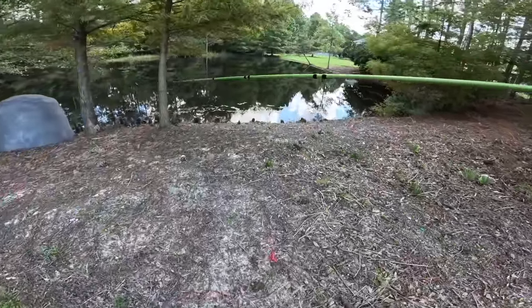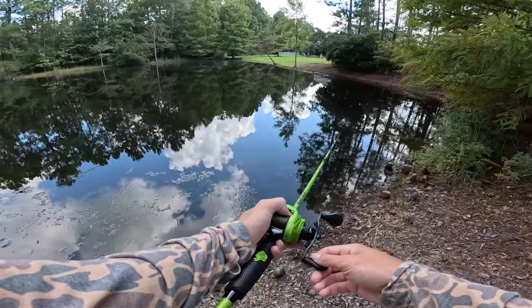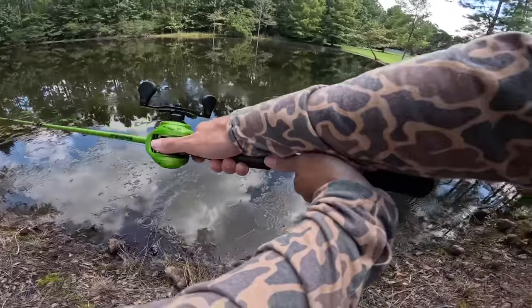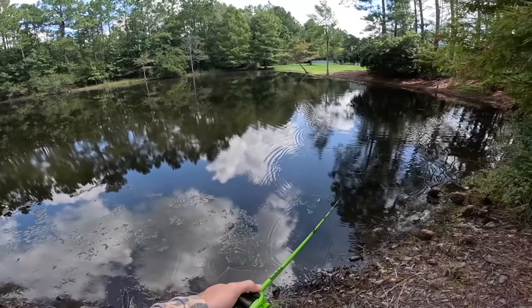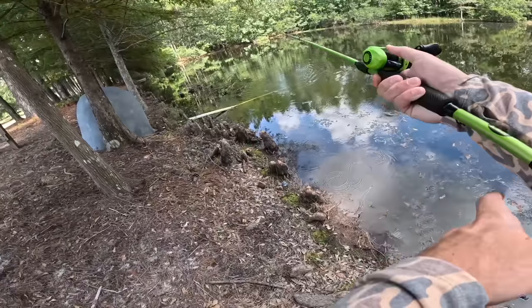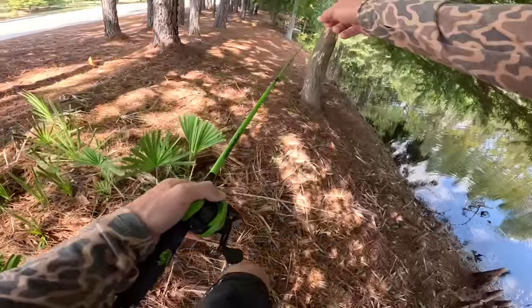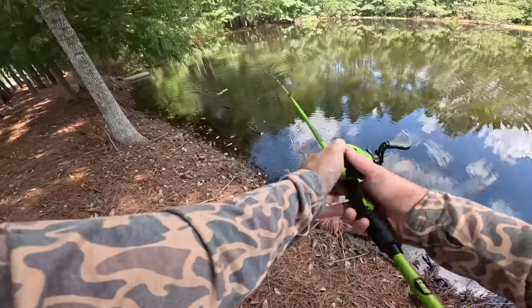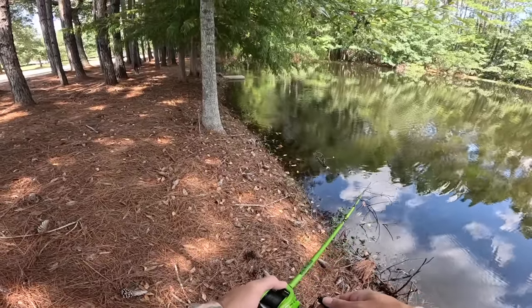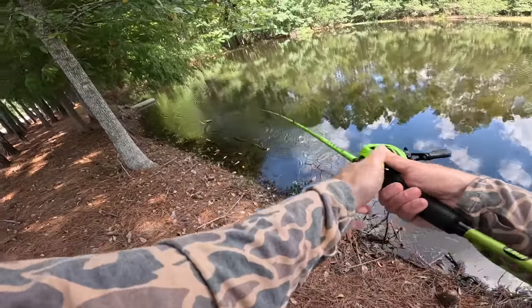Dude, this pond is looking so juicy. I've actually never fished this thing before, but it looks absolutely fire. There's actually a pipe over to my left that looks promising. There's some bluegill actually swimming right there by my feet. Something just hit it — might be a little bluegill. We've got to go up in the trees here. There's also that pipe — we're going to skip right up on that pipe. Dude, that looks so good! How is there not a big bass in front of that pipe? If there's anywhere in this pond where I think there would be a fish, it'd be right there.